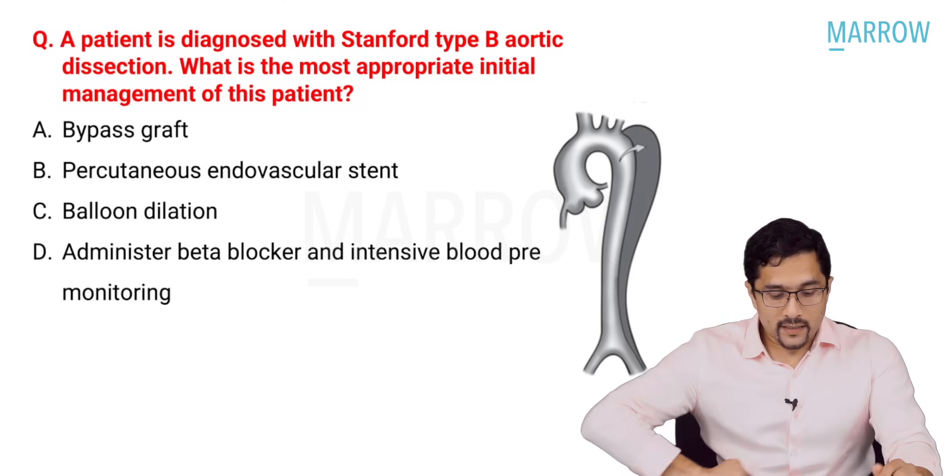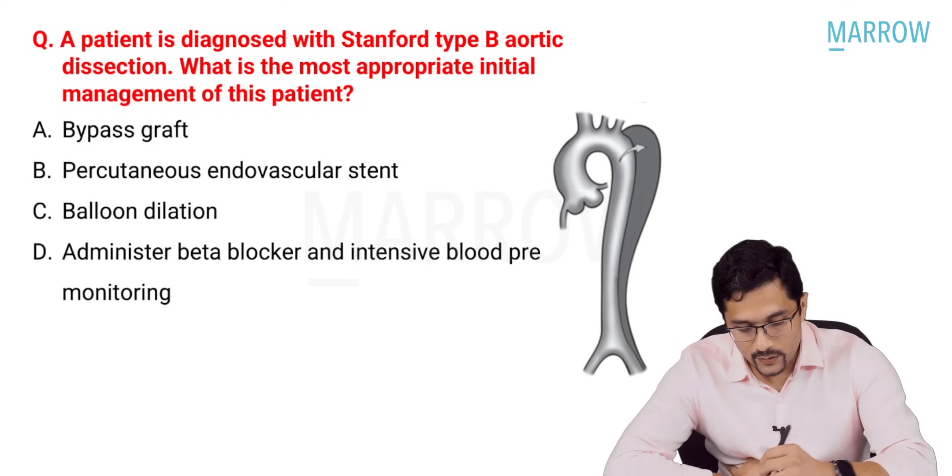Then there was a question regarding a patient diagnosed with Stanford type B aortic dissection.